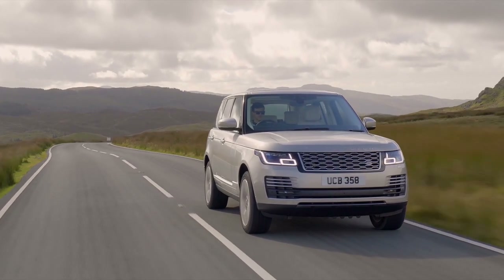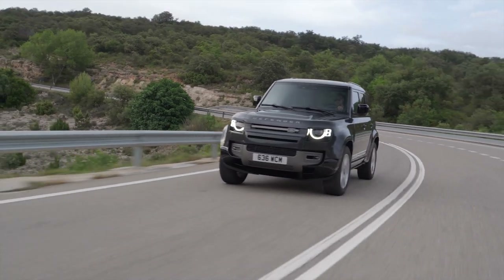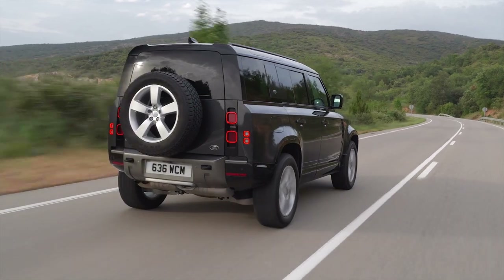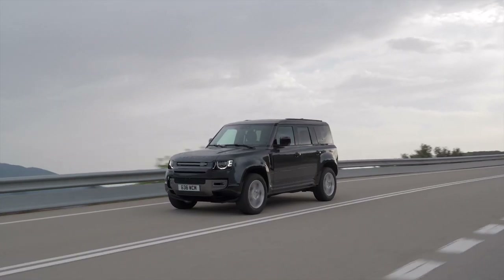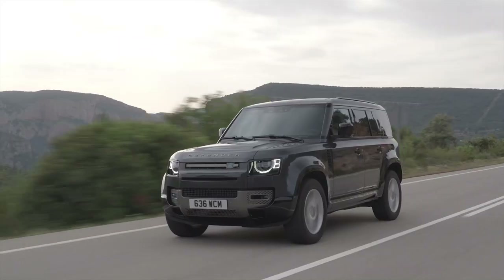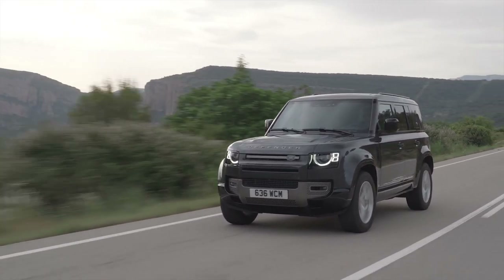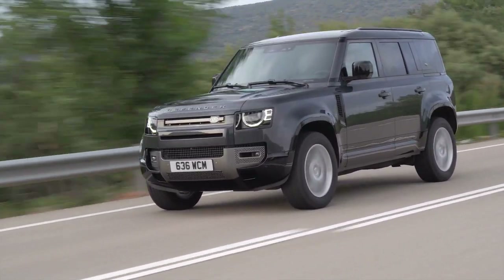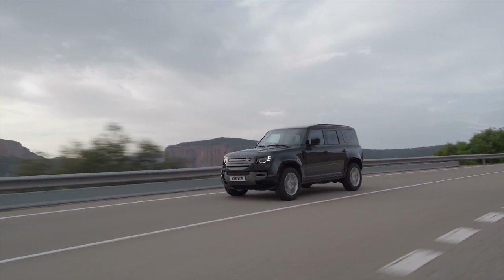Next to the Range Rover, the Defender might just be the most iconic and authentic model in the Land Rover lineup. It has a rich history stretching back many decades and represents everything Land Rover is known for and best at. The latest version created quite the stir when it hit the market, becoming more luxurious and technologically advanced than any Land Rover in the past. Even so, it hasn't given up any of its off-road capability — if anything, this is the most capable Defender Land Rover has ever made.